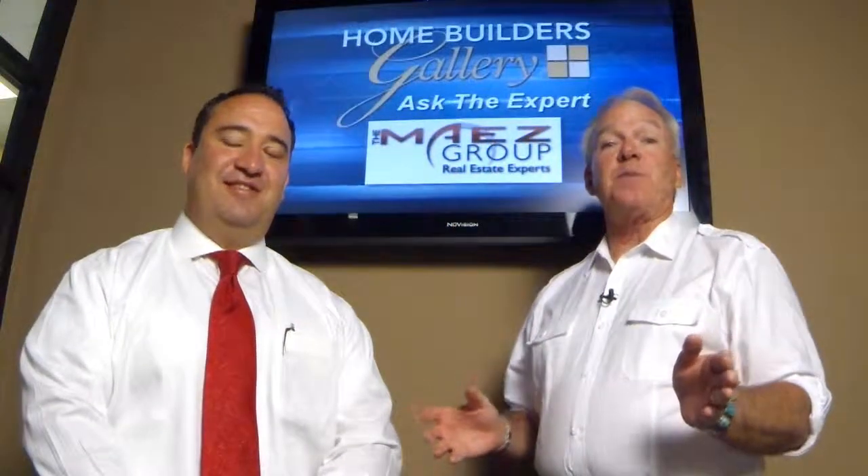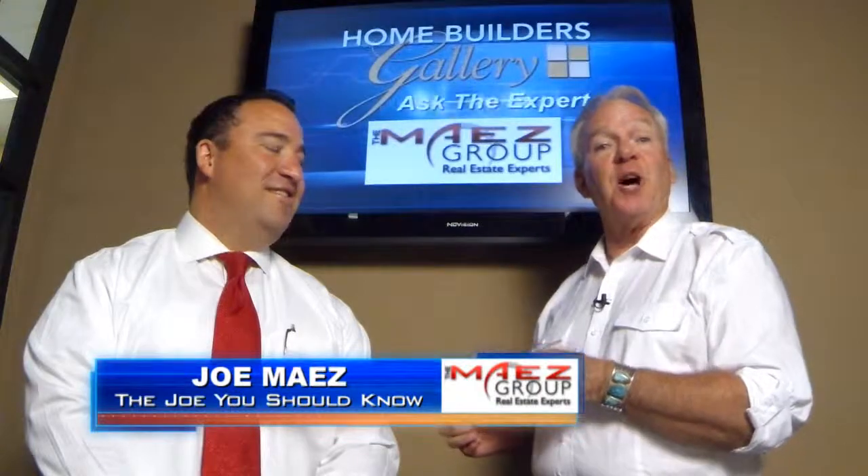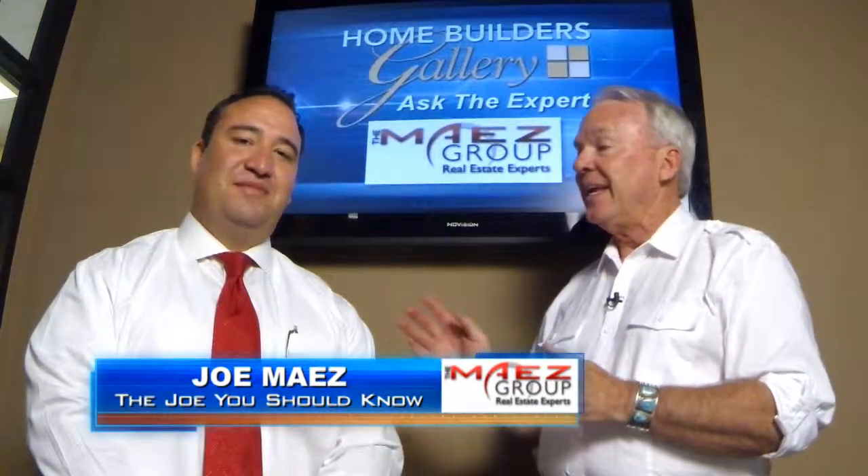It's time for Ask the Expert. Our expert this week is Joe Maez of the Maez Group — the Joe you should know when it comes to buying and selling a home. Last year, Joe closed over 150 homes, so he really is our expert.